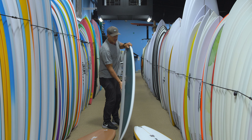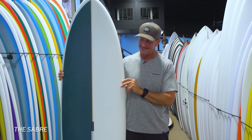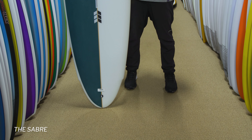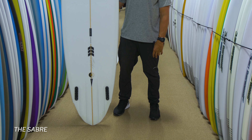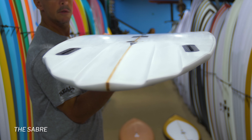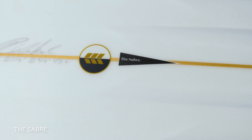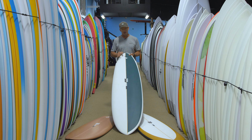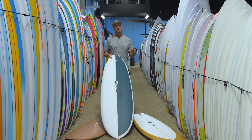Next board in the line we're carrying here at Real is the Sabre. The Sabre is the twin fin channel bottom with a fairly parallel outline. There are a lot of twin pin channel bottom boards out on the market right now, with different lengths and different spins on what they're for. This one can be ridden anywhere. The popular sizes according to Ryan are six-six and larger. We have this board from six-six up to seven-six.